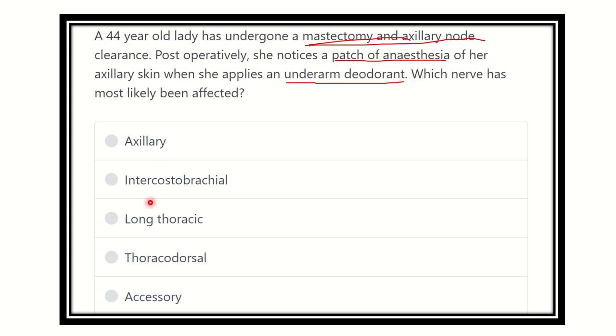The options are: axillary nerve, intercostal brachial nerve, long thoracic nerve, thoracodorsal nerve, and accessory nerve. We have to find which nerve may be damaged during the mastectomy and axillary node clearance procedure.